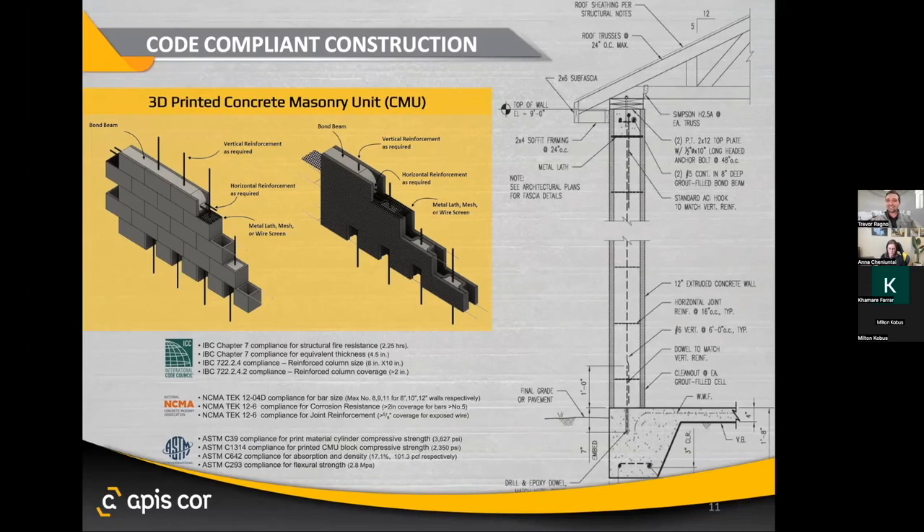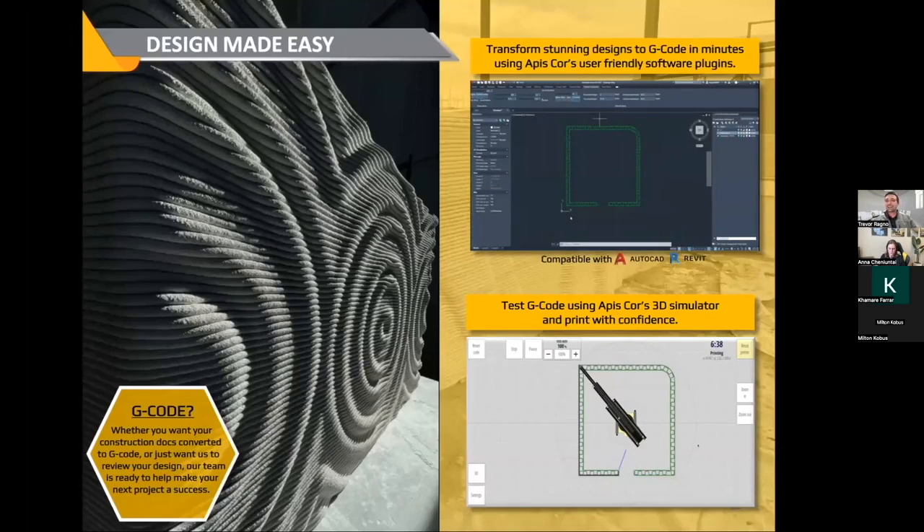How do you design these things? Most architects use software like AutoCAD and Revit, so we've created plugins for those where you can very quickly generate a tool path and create G-code. For those not familiar, the printer Frank doesn't speak English — he speaks G-code, that's the printer's native language. We have videos available on YouTube to show you how quick and easy this is, and we're also developing online courses to help make it even easier. Once we create that G-code, we always test it out in a simulator so there are no surprises when you get out to the construction site.